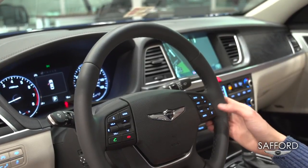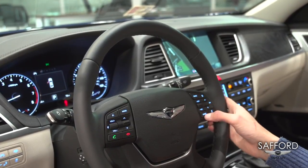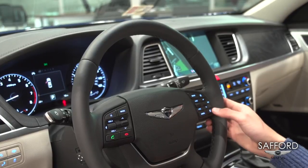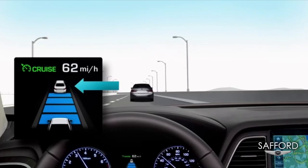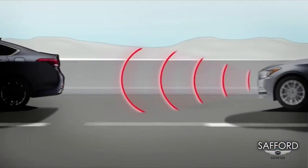On your right hand, you'll find your cruise control, and you'll also find your smart cruise control, which is going to help you maintain a certain distance between you and the car in front of you.